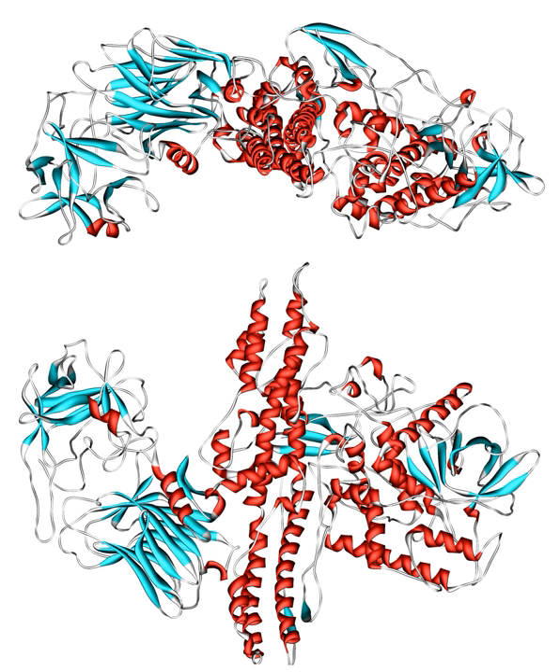Botulinum toxin is also used to treat disorders of hyperactive nerves including excessive sweating, neuropathic pain, and some allergy symptoms. In addition, botulinum toxin is being evaluated for use in treating chronic pain.